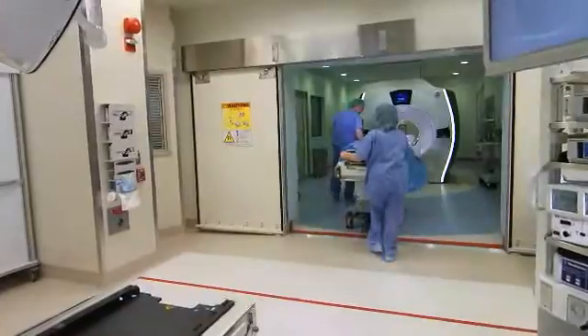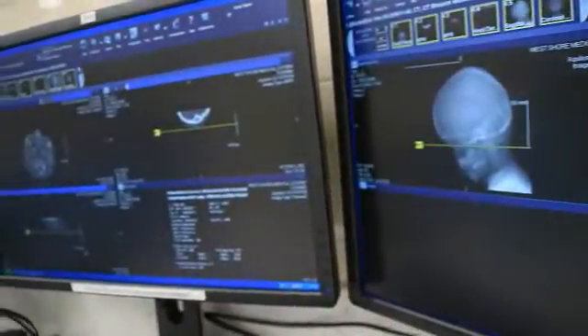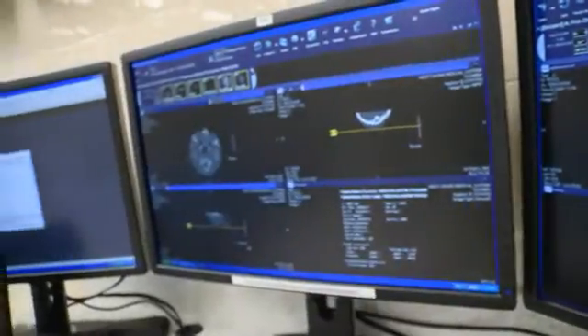From a neurosurgical perspective, it allows us to take pictures of the brain while we're operating, either on brain tumors or pituitary tumors. Potential other advantages would be utilizing it for spine tumors and degenerative spine pathology.